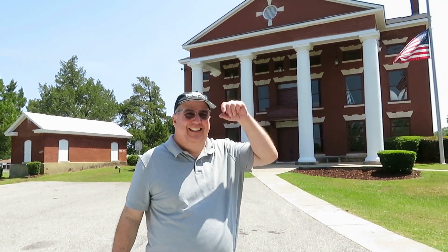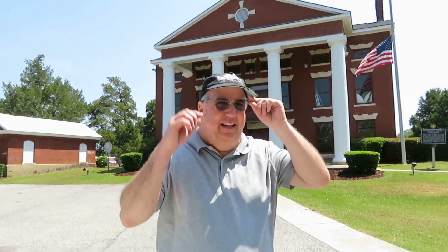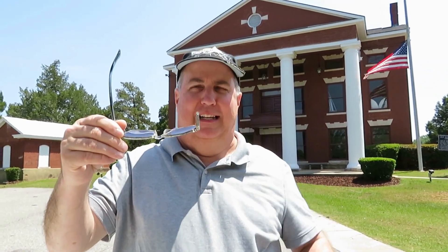Hi, what y'all doing? I broke my glasses. We're in Seale, Alabama right now, and we're going to take a look at the old Russell County courthouse. Please like, please subscribe. Thanks for watching and we love y'all.